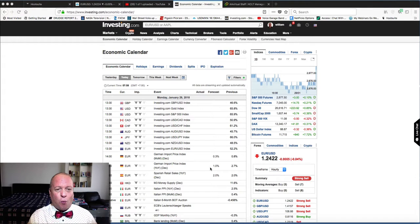S&P futures is currently up 0.11%. NASDAQ futures is up 0.21%, with the Dow 30 up 0.85%. Small cap 2000 up 0.36%. S&P 500 VIX is negative 4.32%. The US dollar index sits at 88.87. Bitcoin futures is currently up 7.72%. Gold is negative 0.20%, sitting at $1,349.50. Crude WTI is at $66.34, and Brent oil is currently at $70.15.